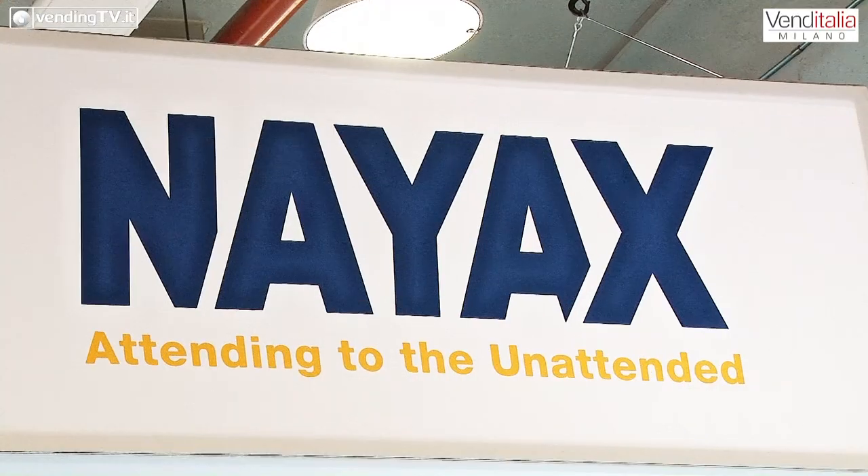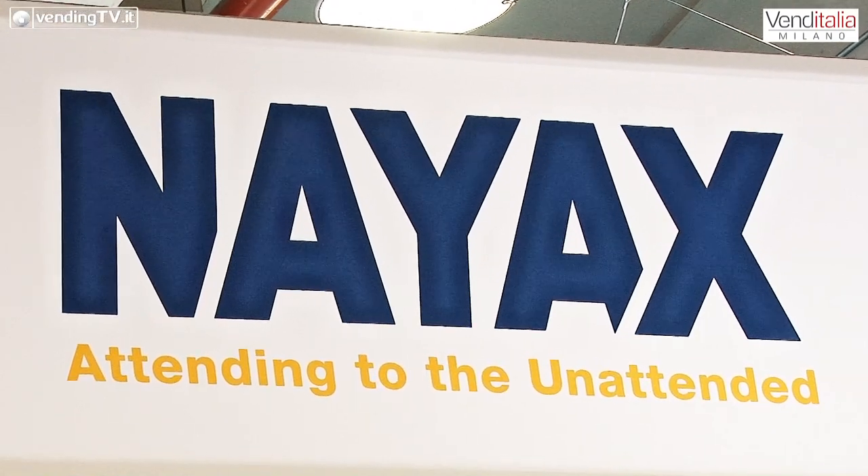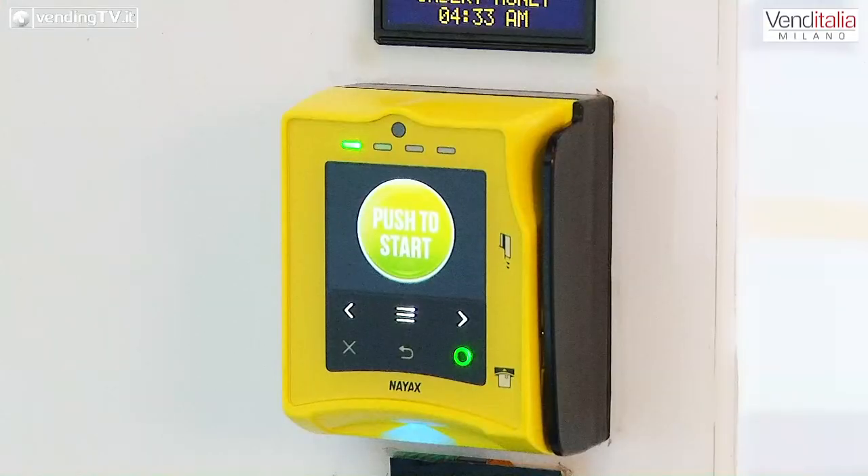NIAX è conosciuta in tutta Italia e in tutto il mondo: offre prodotti cashless e sistemi di pagamento di qualsiasi tipologia che non siano il cash, il contante e la moneta, oltre che sistemi di telemetria. Come ogni anno, NIAX offre novità sia da un punto di vista hardware che da un punto di vista di sistemi informativi e gestionali aggiornati a nuove funzionalità.